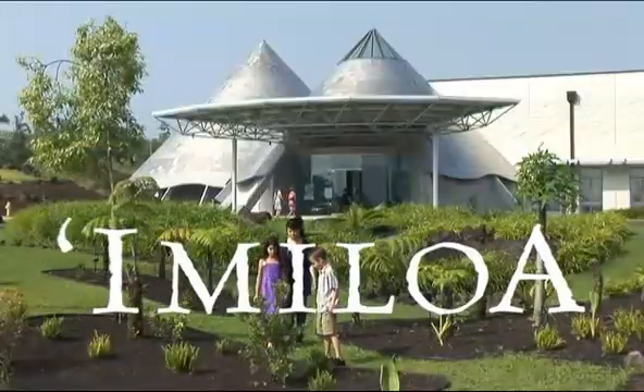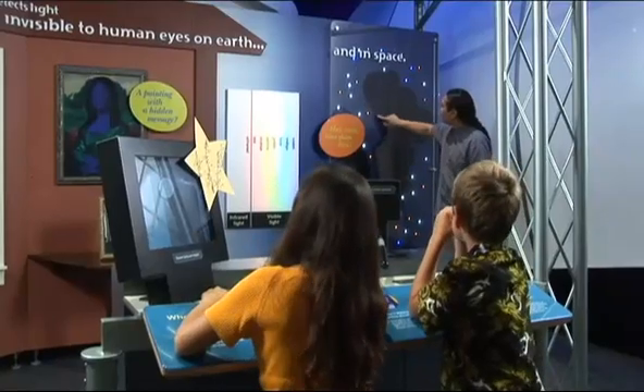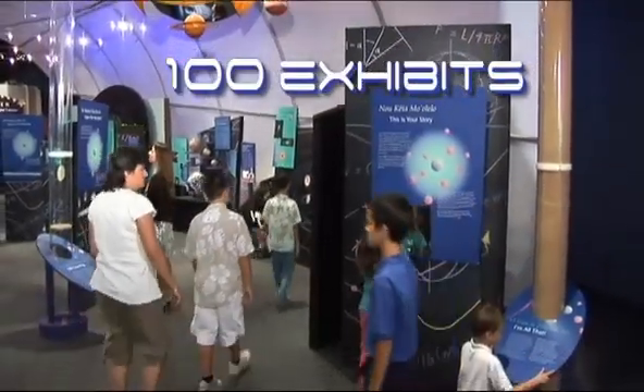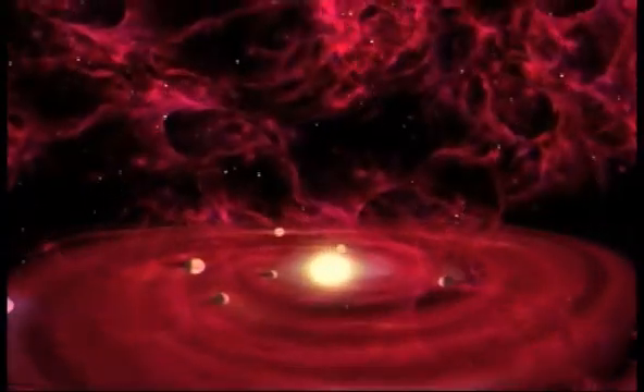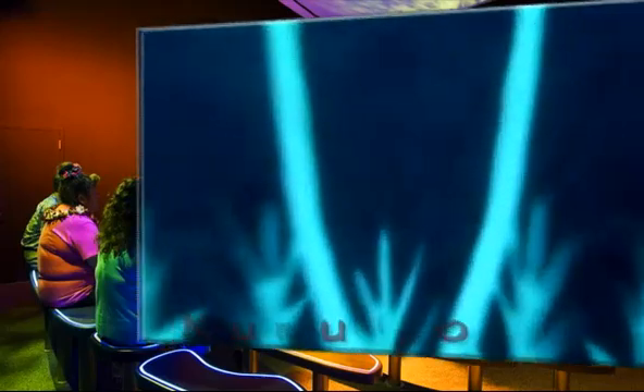Imiloa Astronomy Center of Hawai'i, an award-winning interpretive center for astronomy and Hawaiian culture. Over 100 exhibits and a state-of-the-art planetarium where you can explore the origin of the universe, according to both scientific astronomy and the Hawaiian creation chant,